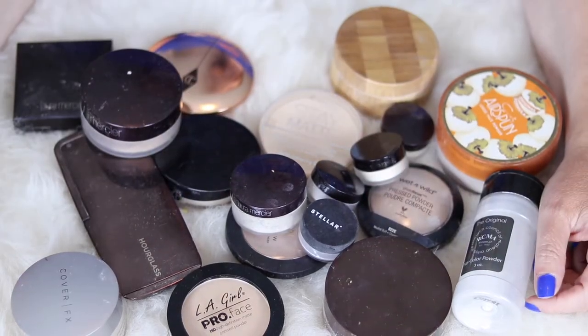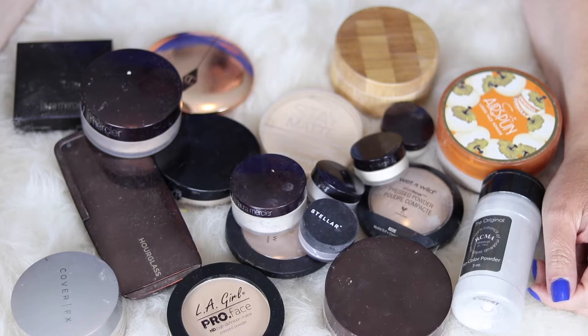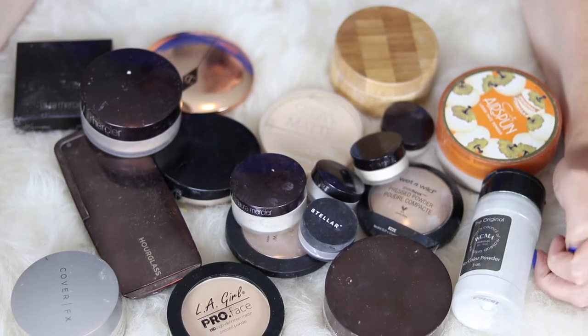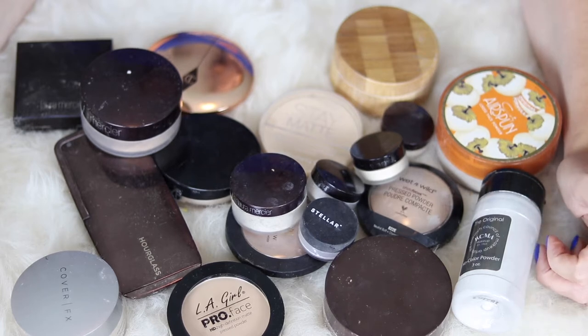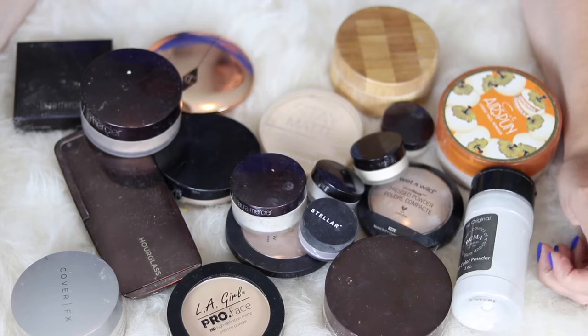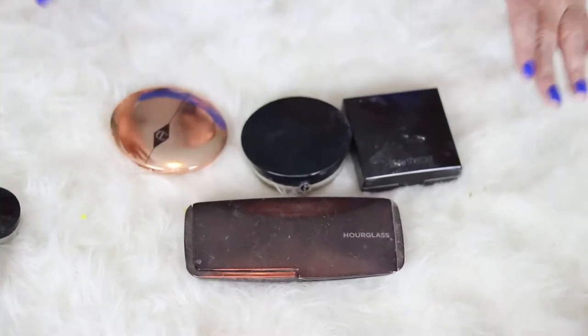Hey y'all, I'm Abby, More Than Just Skin, and welcome back to my channel — or if this is your first time here, welcome! I am continuing on with my collection series and this is my face powders. I'm going to go through, tell you a little bit about them, what I think about them, and if I would repurchase them. If you're interested in this video, hit that subscribe button — and here we go.